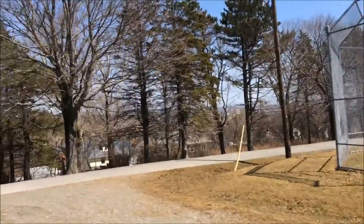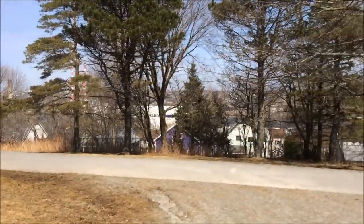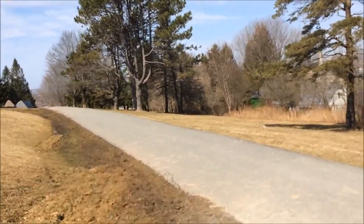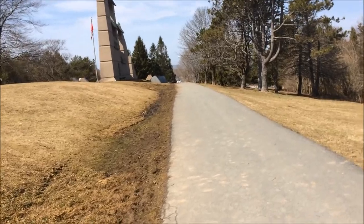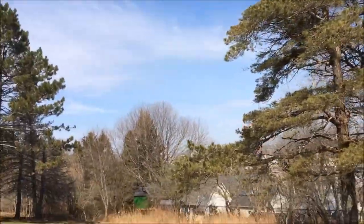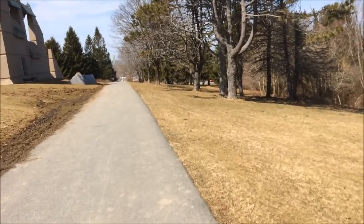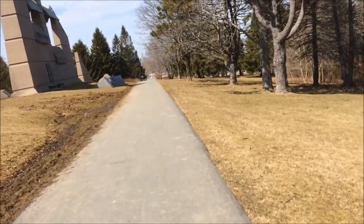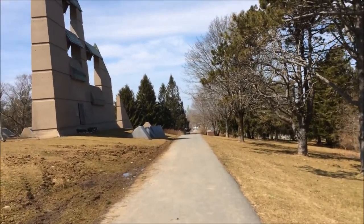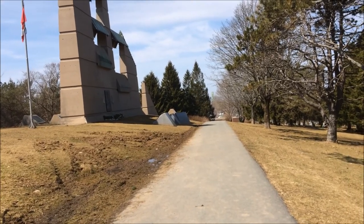I'm just going to go around this way because the view of the memorial is a lot nicer on this side. Hear the birds chirping? It's beautiful today, absolutely gorgeous. It's not supposed to be this nice tomorrow or the next day, but it's supposed to be seasonal. Today I think it's 20 degrees Celsius — I'm not sure what that is in Fahrenheit off the top of my head, but it's nice. For here, it's nice.